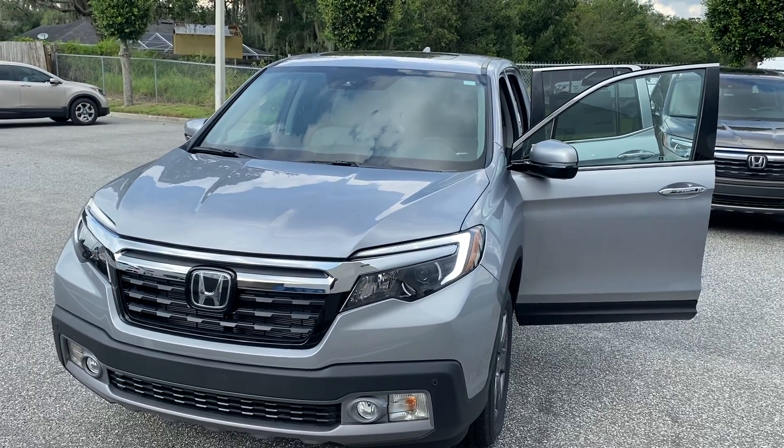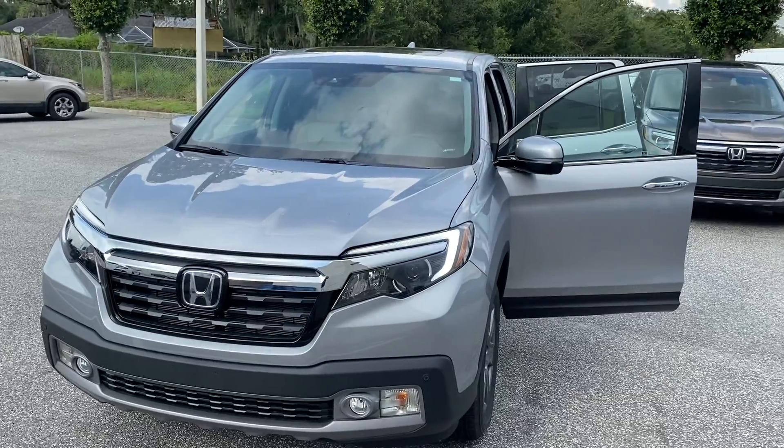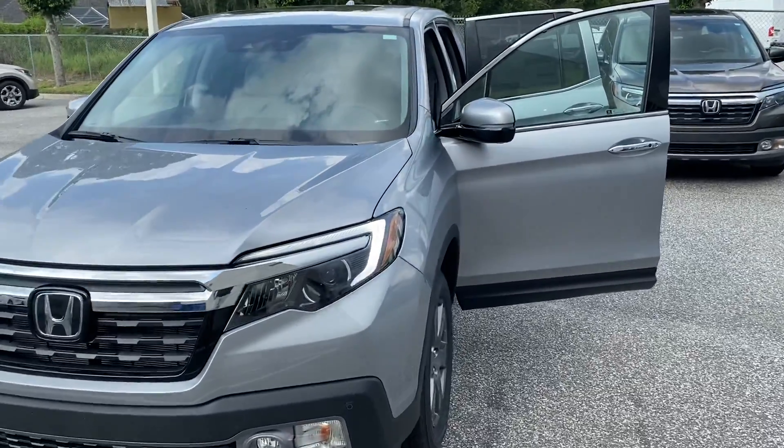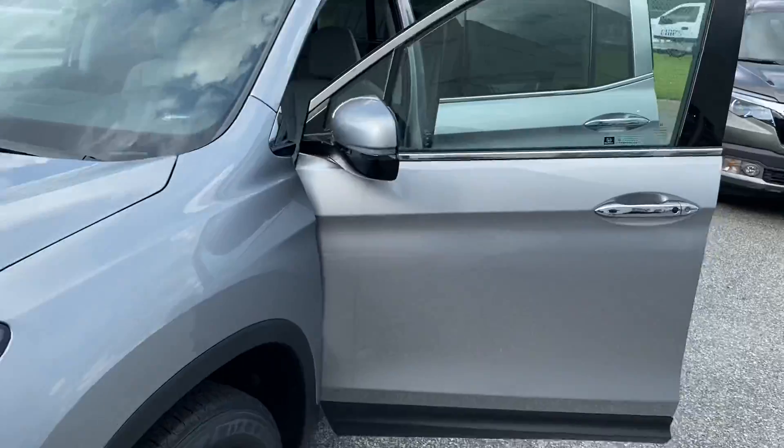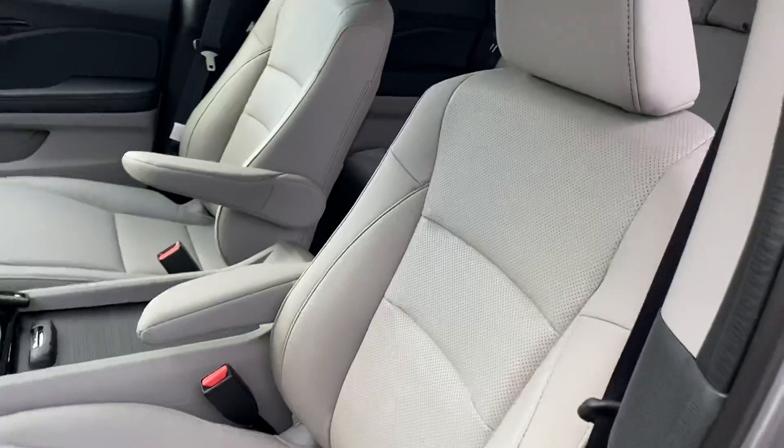This is Marco from Winter Haven Honda, internet sales manager. I just wanted to make a quick video for you on the 2020 Honda Ridgeline RTL-E in Lunar Silver Metallic — this is the beautiful color you see right here. This one does come with a light interior; as you can see, it's actually a gray.